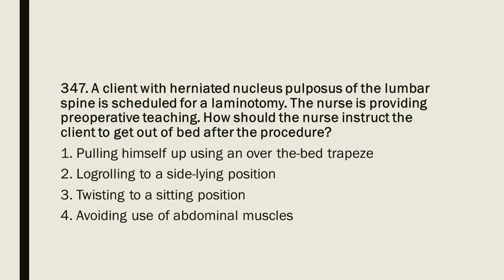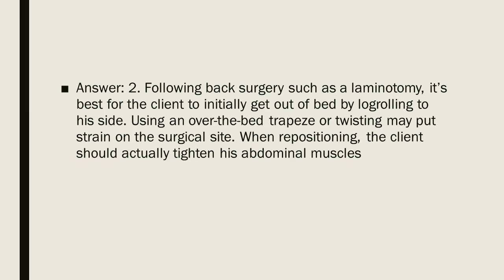Question 347: A client with herniated nucleus pulposus of the lumbar spine is scheduled for a laminotomy. The nurse is providing preoperative teaching. How should the nurse instruct the client to get out of bed after the procedure? 1. Pulling himself up using an over-the-bed trapeze. 2. Log-rolling to a side-lying position. 3. Twisting to a sitting position. 4. Avoiding use of abdominal muscles. Answer: 2. Following back surgery such as a laminotomy, it is best for the client to initially get out of bed by log-rolling to his side. Using an over-the-bed trapeze or twisting may put strain on the surgical site. When repositioning, the client should actually tighten his abdominal muscles.